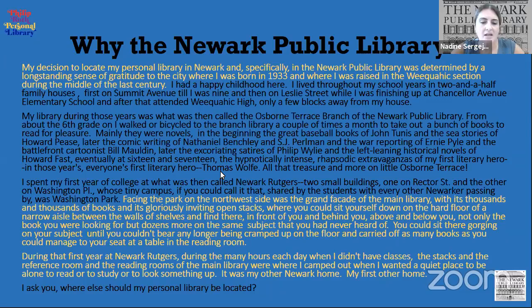Roth continued: "Facing the park on the northwest side was the grand facade of the main library, with its thousands and thousands of books and its gloriously inviting open stacks, where you could sit yourself down on the hard floor of a narrow aisle between the walls of shelves and find there, not only the book you were looking for, but dozens more on the same subject you had never heard of." After two spaces were described to him, Roth decided that the room on the second floor next to Centennial Hall, which had been used as storage for reference books, would be the ideal space for his personal library. Philip Roth died on May 22, 2018, and the library was obligated to complete the project in three years.